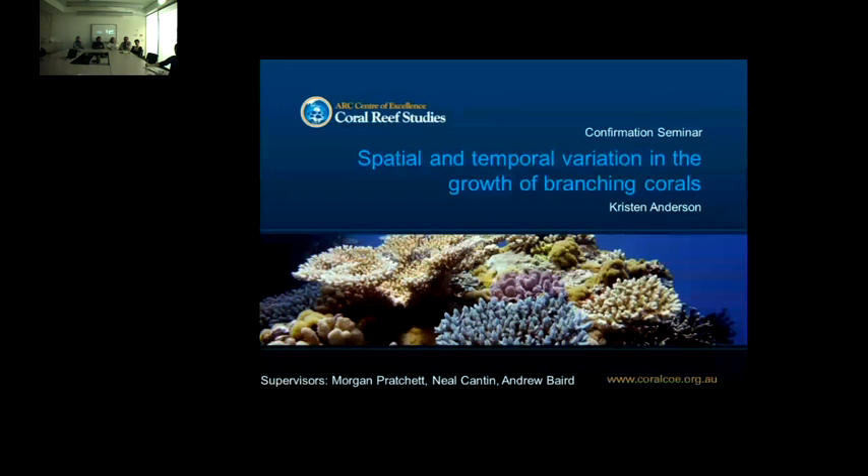We've all heard the story about massive corals apparently showing a decline in growth rate on the GBR, so her goal is to see if that's more generally reflected in other coral species. And for the fish people, we do know that only Acropora really matters. Thanks, Morgan. I'll be telling you about my PhD looking at the spatial and temporal variation in the growth of branching corals.